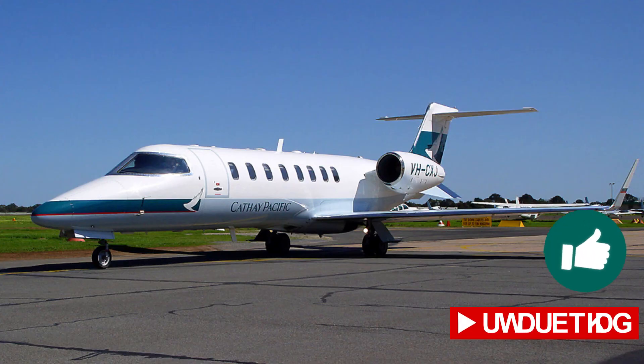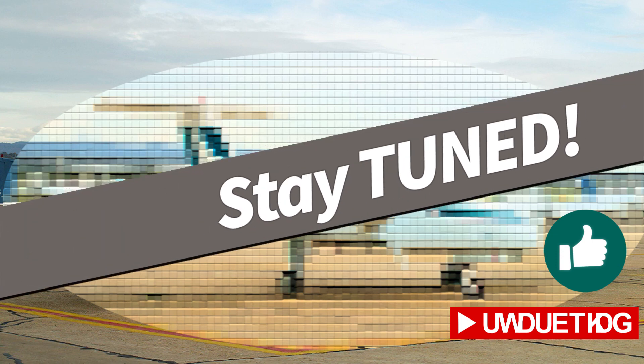If you liked this video, please give it a thumbs up and subscribe to my channel. In my next video, I will introduce what I think is the smallest aircraft ever for Cathay Pacific. So stay tuned!